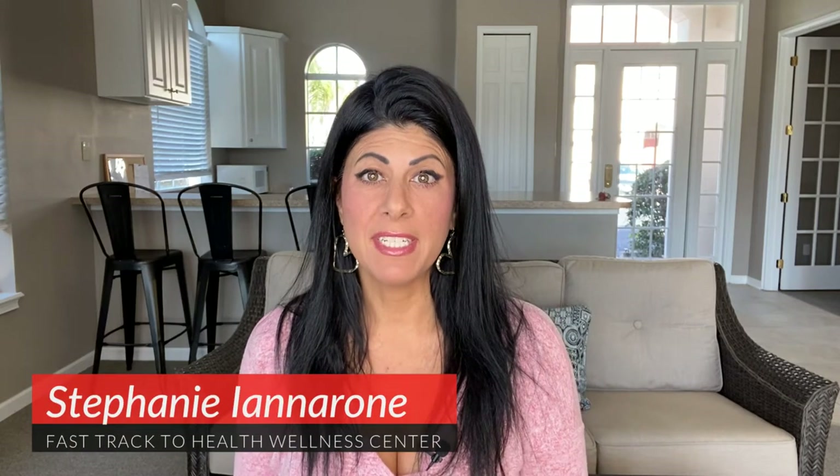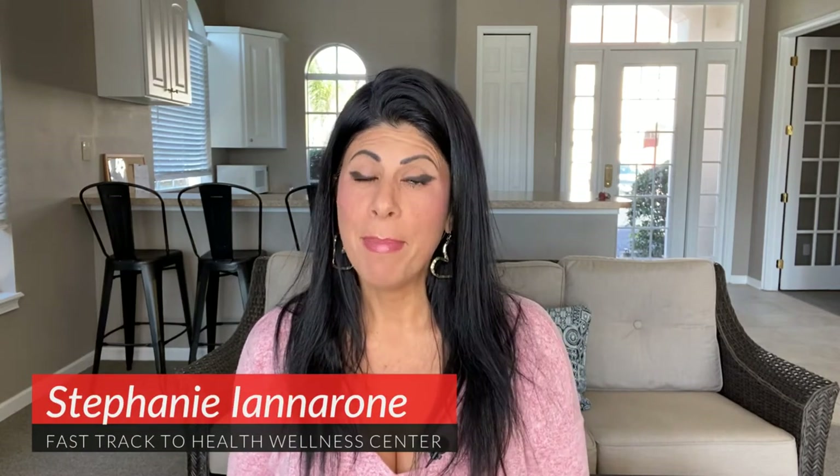Hey everyone, this is Stephanie from Fast Track to Health and Wellness Center. I'm back for some more videos and I really appreciate your feedback. I've been asking you what type of topics you would like to hear about from me, and I'm going to start out with one of my most requested videos, which is about skin health.